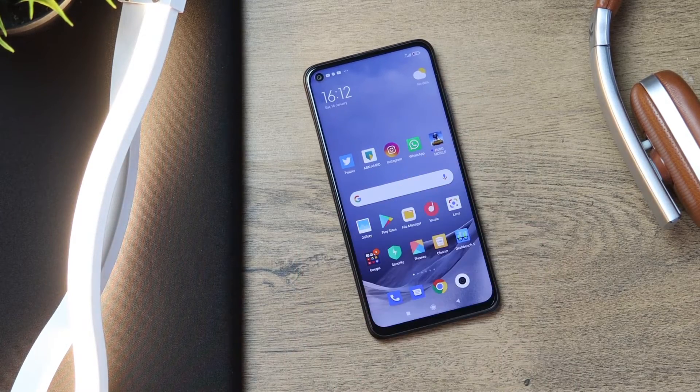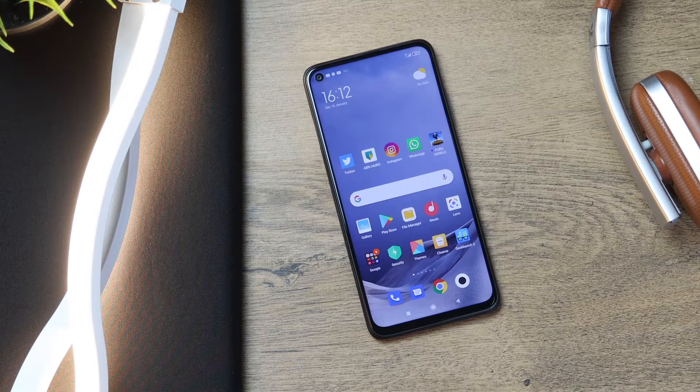Something like the Xiaomi Redmi Note 9T that even comes with 5G. Either way, let's talk about the Xiaomi Redmi Note 9T in its full review of the device itself.